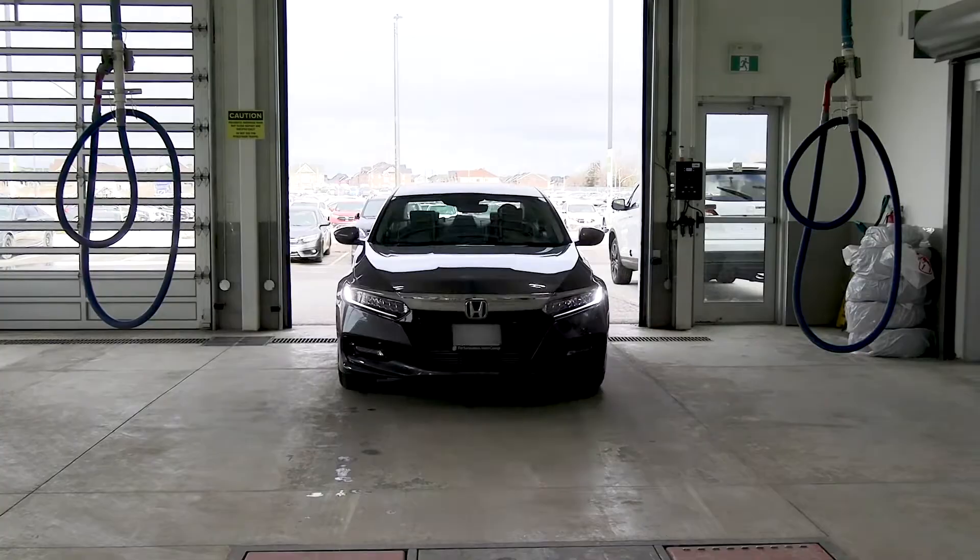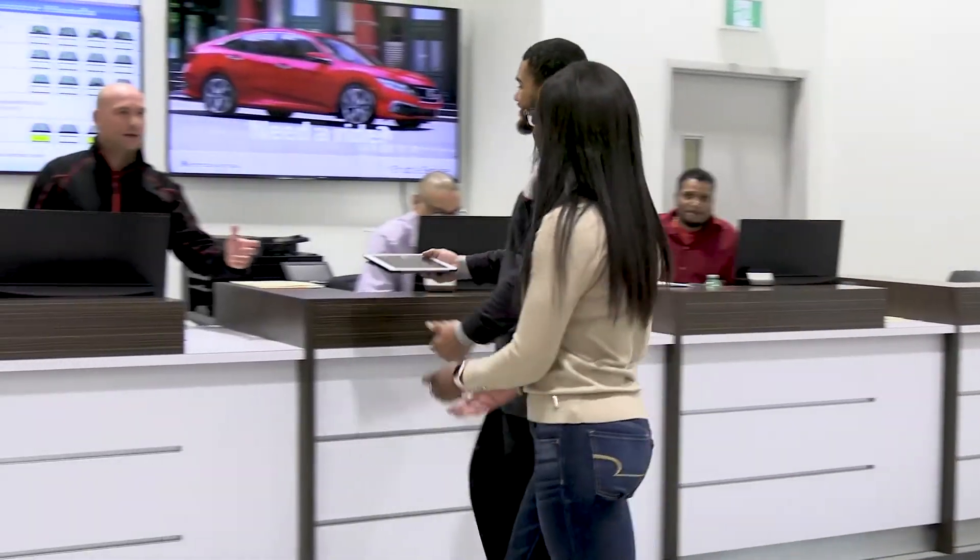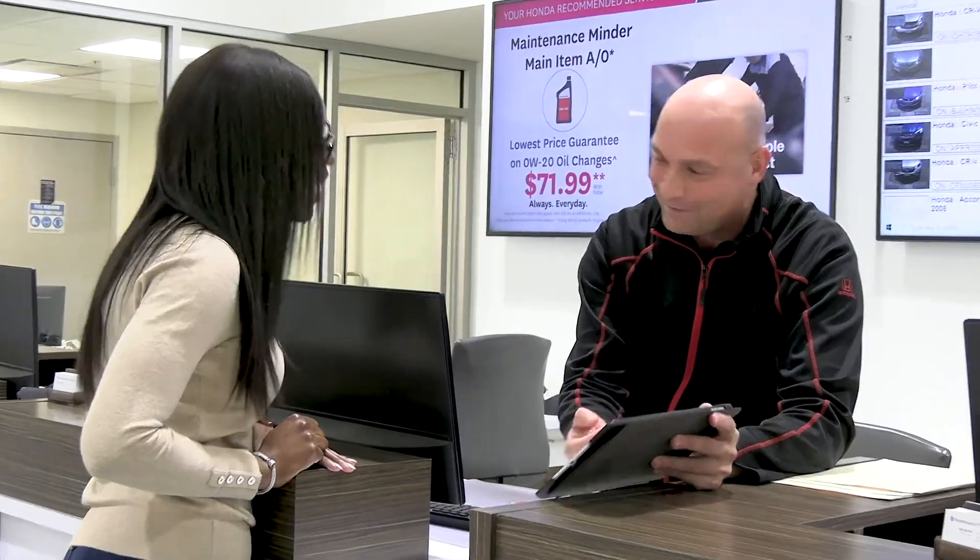Our valet and drive-through service team will take your keys and take charge of your car. Head into the service desk and our service advisors will check you in, making sure you're informed and up-to-date on what's happening with your vehicle. After that, we take care of the rest.